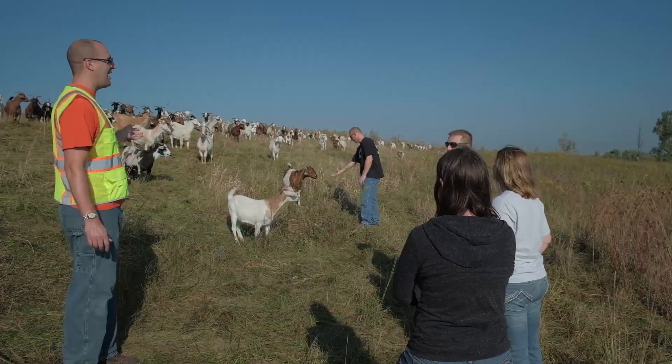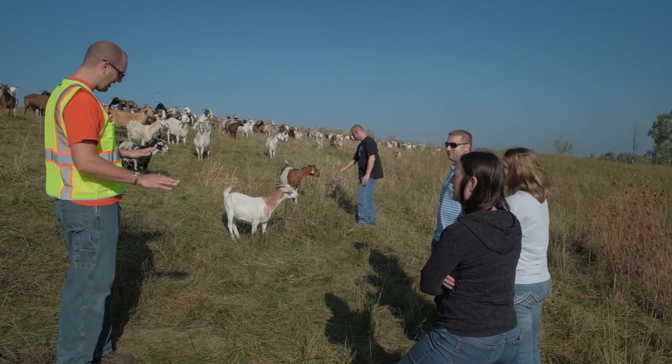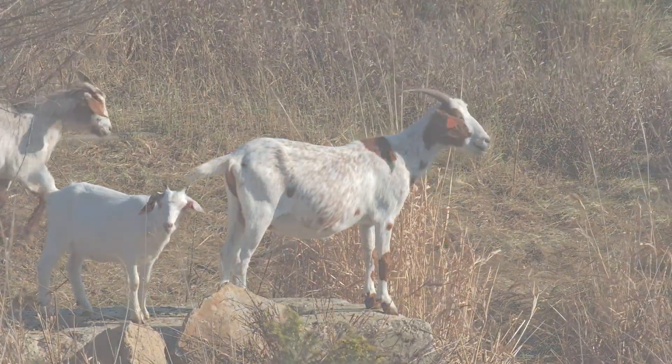Until they are finished eating, staff and visitors will continue to enjoy seeing the GOATS at work — an unexpected sight bringing a little delight each day to the Cedar Rapids-Linn County Solid Waste Agency.